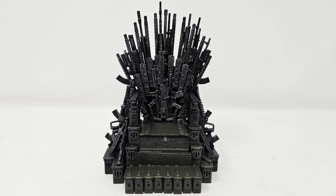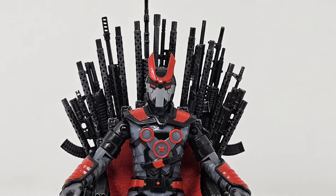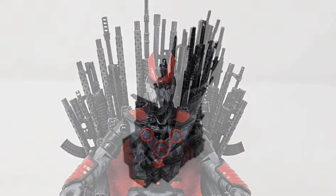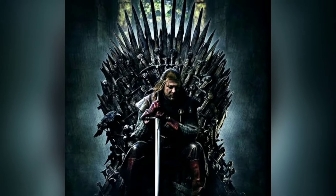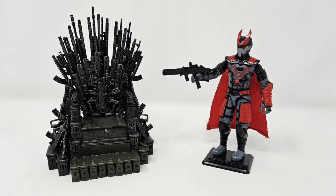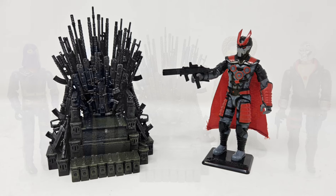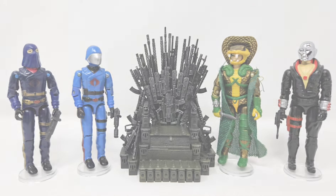Sometimes in a toy collection you just gotta improvise a little, then be pleasantly surprised when something just works out. This 1/18th scale throne by Gridiron Studios is based on a certain famous throne from a popular high fantasy series. Let's take a closer look at how well this item works with figures from independent toy manufacturers as well as with figures from our more traditional vintage collections. Let's begin!